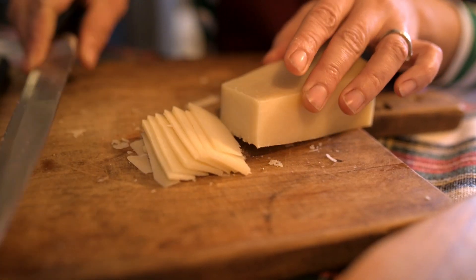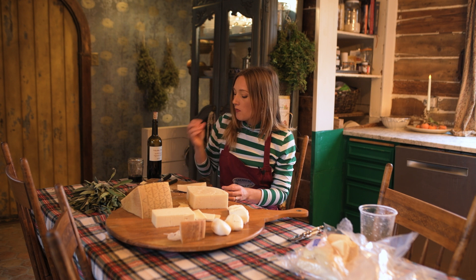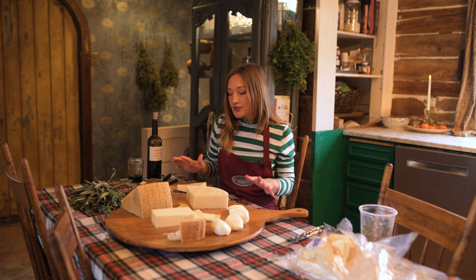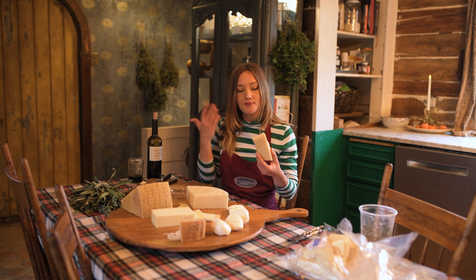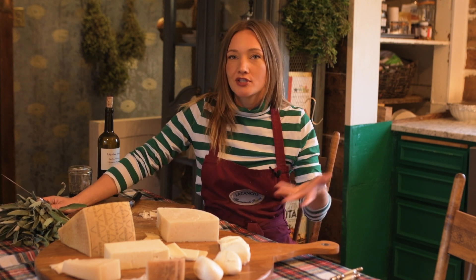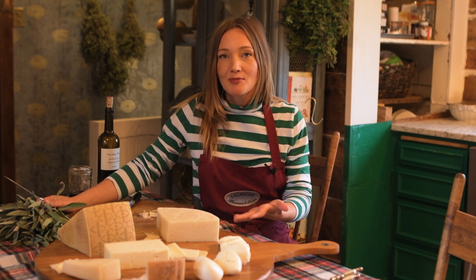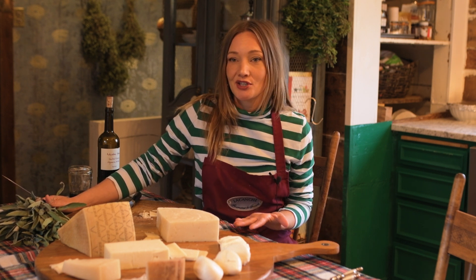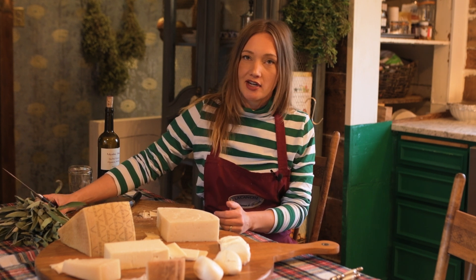You can just see the texture all tucked inside there. The younger parmesan tastes so similar to the aged but much smoother — it doesn't have nearly as much of that grainy texture. I know the trend is to fill these boards with all kinds of fruits, nuts, olives, breads, and crackers, but what I love about this really traditional way of doing a cheese board is that the highlight is on the cheese and nothing else. When you've invested this much in putting out special cheeses, you want them to get the spotlight they deserve.